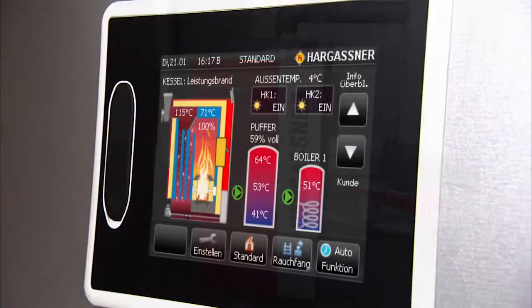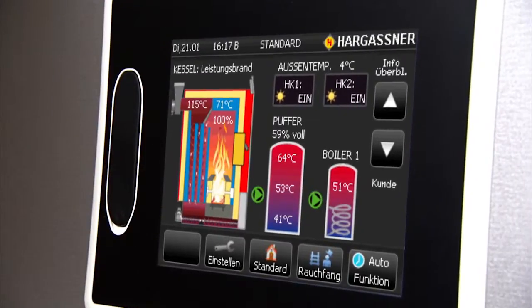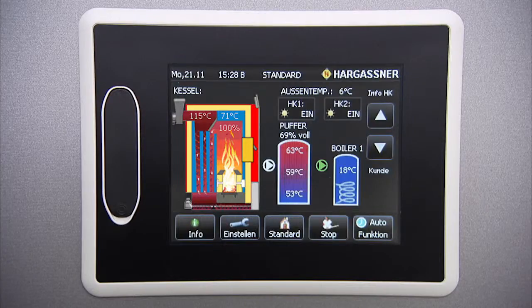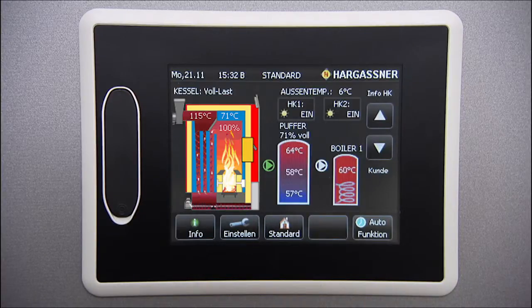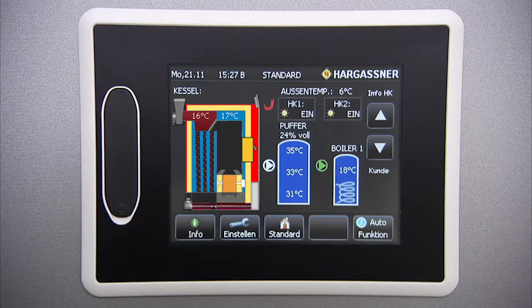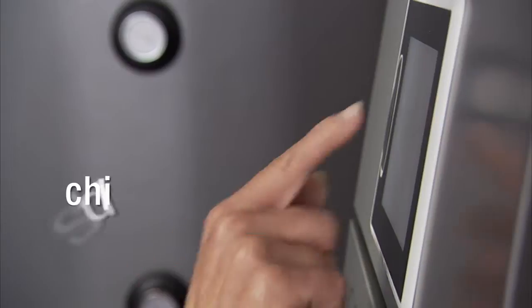A special highlight is the Hargassner touch display. The state-of-the-art control operates the whole boiler system, from combustion to heat distribution and tap water heating. Your heating system can easily be operated by a push of the finger — there are no buttons; the symbols and images are self-explanatory. Visually, you immediately recognise the current status of the boiler, the accumulator tank and hot water tanks, as well as the whole heating circuit.